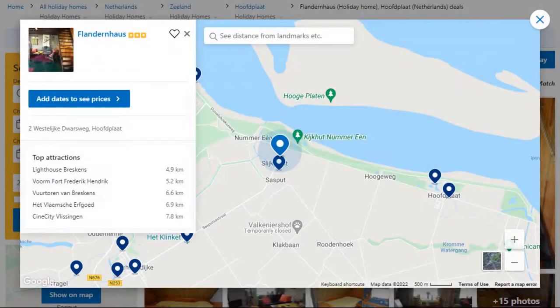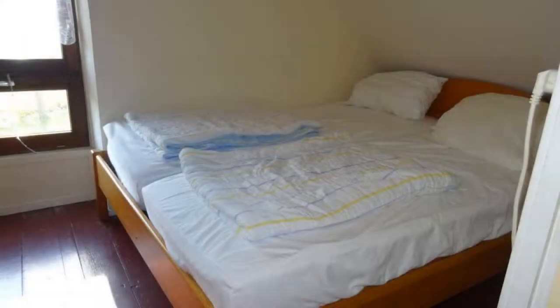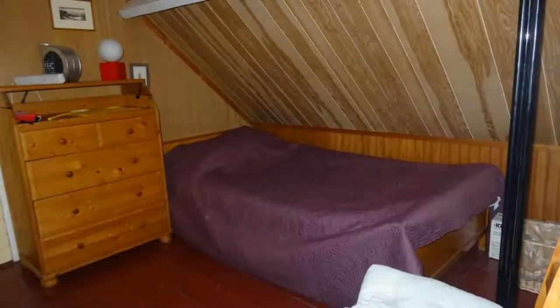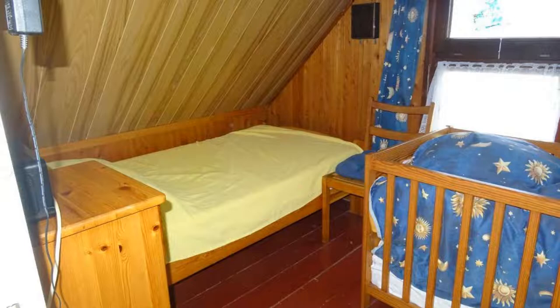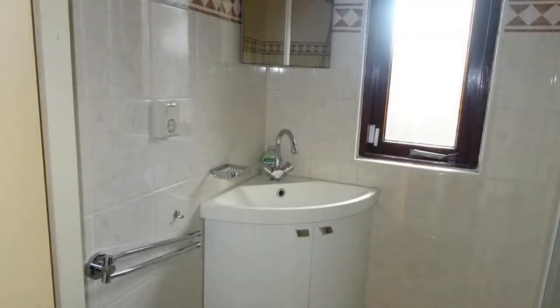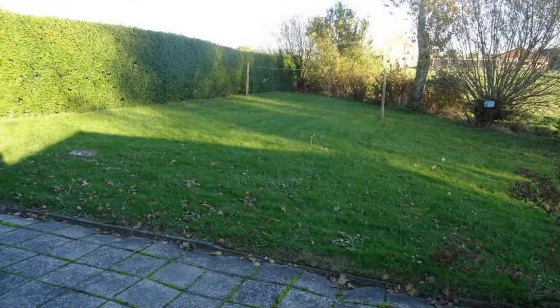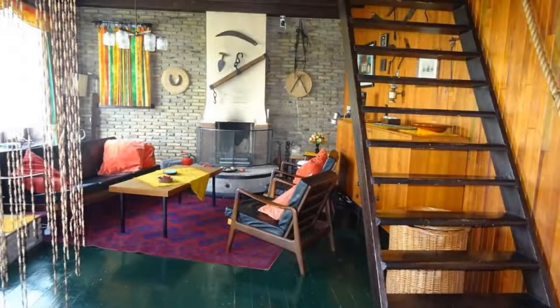Number 3: It is a 3-star property. The location of the property is superb and the guests love walking around the neighborhood. Check-in time is 3 pm and check-out time is 10 am. Guests are required to show a photo ID and credit card at check-in. Pets are not allowed in this property. There is one type of room available on booking.com. You can book online and enjoy it.